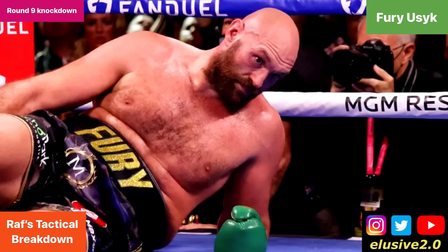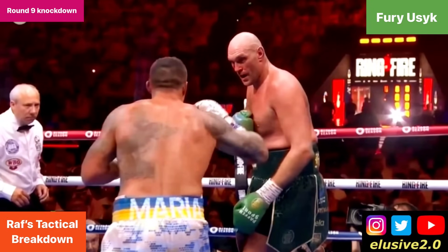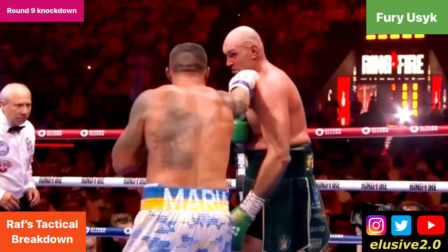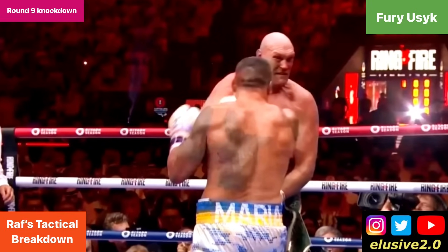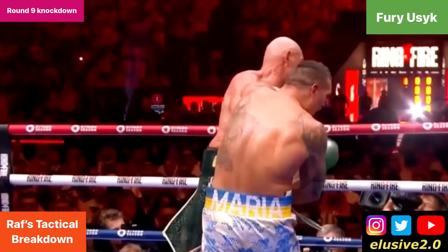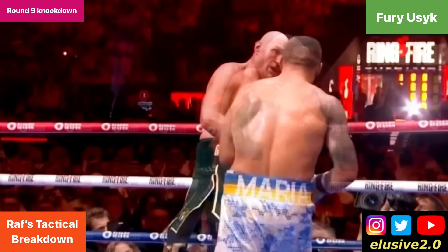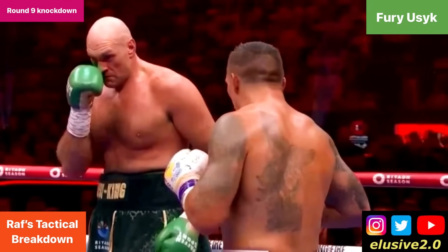Going back to the Usyk example, the key thing to point out is Fury's head leaning forwards beyond his lead foot, and that leaves him very defensively compromised. Usyk throws a jab and then follows that up immediately with a left hand, and this rocks Tyson Fury — it really shakes him.